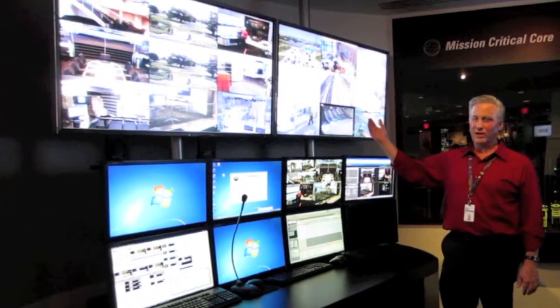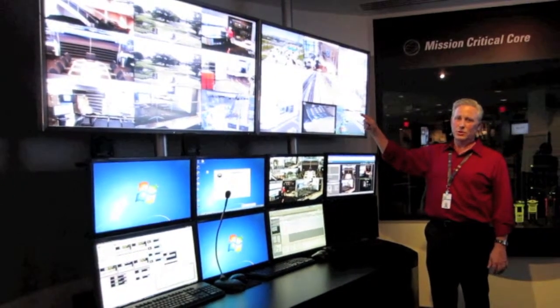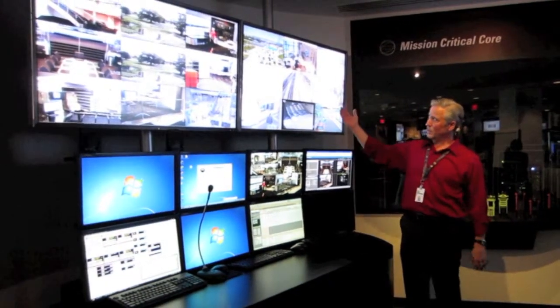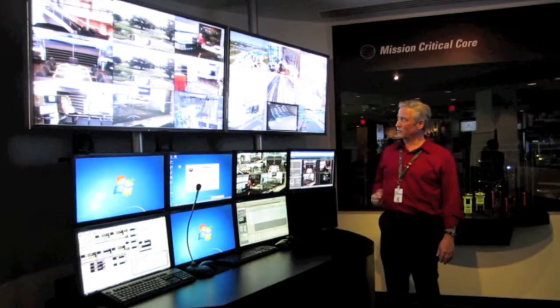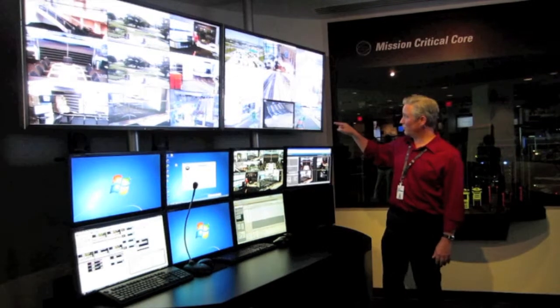And how do you make the video effective? You make it effective by using analytics. We work with companies like NICE, InvitSys, and Motorola to create a video analytic overlay in order to determine what the hot spots are in the camera's location.